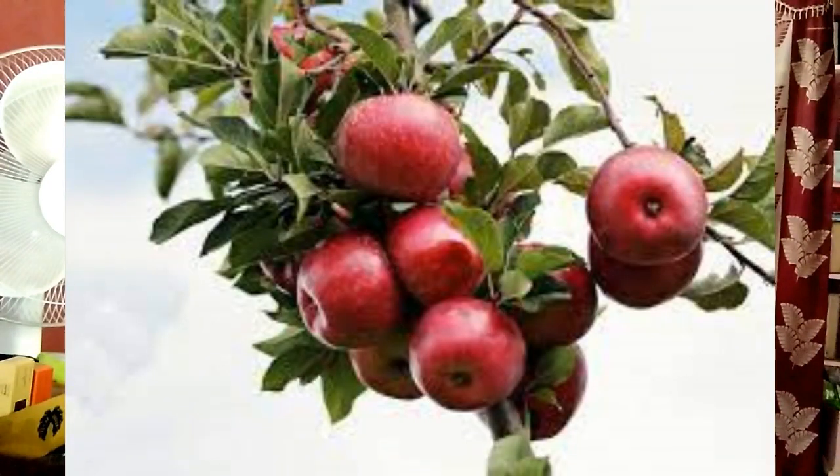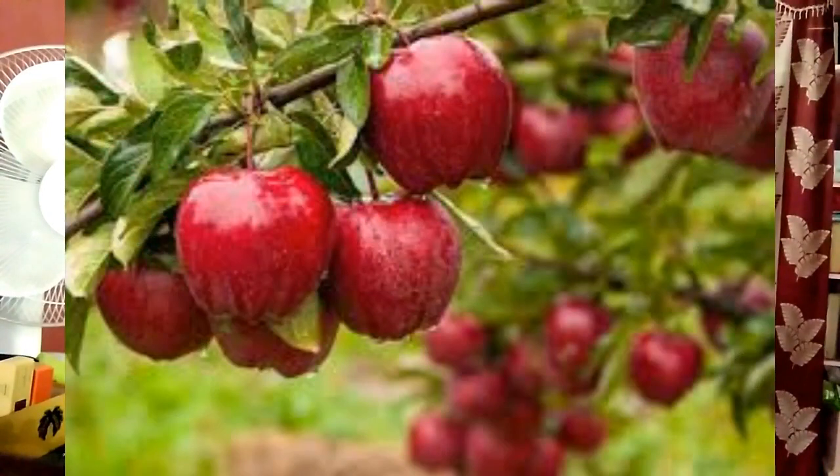Health benefits of apples. First of all, biting and chewing an apple stimulates the production of saliva in your mouth. Thus, it reduces tooth decay by lowering the levels of bacteria.